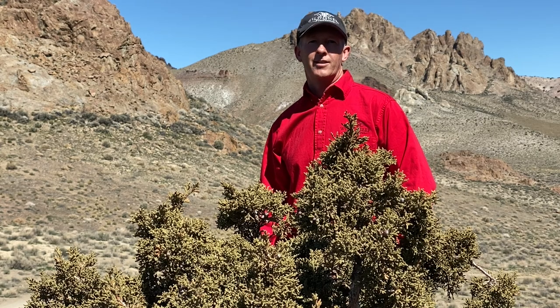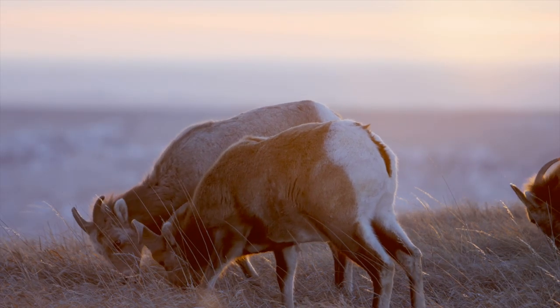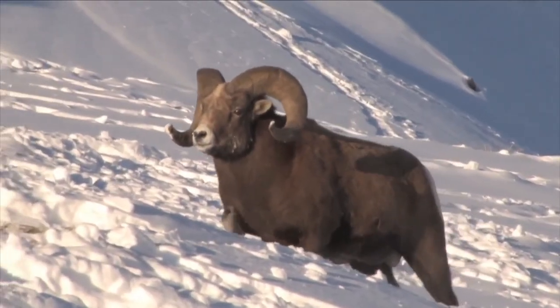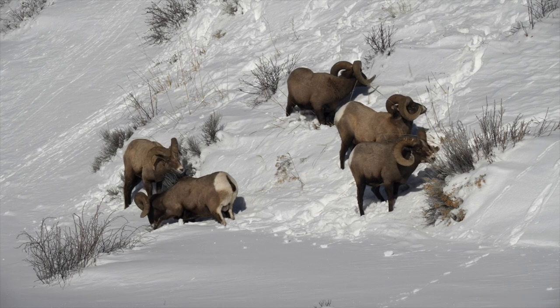The diet of bighorns, like thin horn sheep, varies according to the season. For bighorn, more grasses and sedges are eaten in the summer. In winter months, when plants are reduced, they eat more woody plants like sage, willow, and rabbit brush.